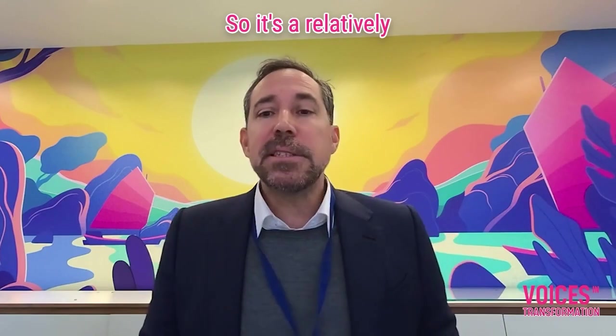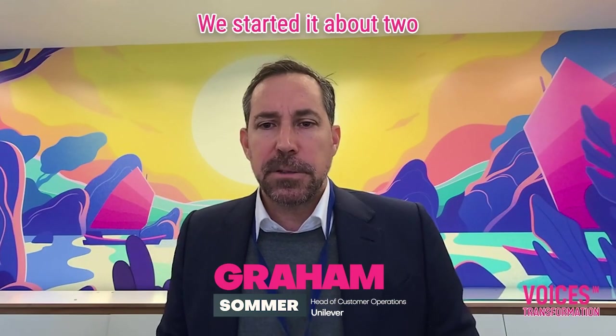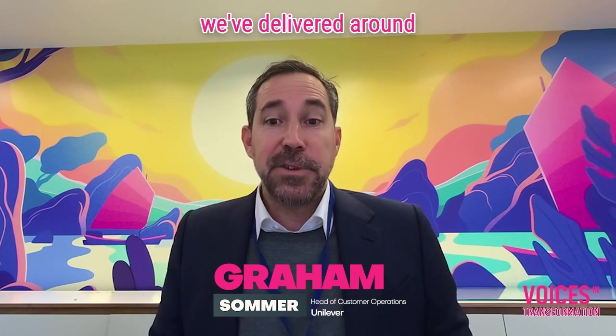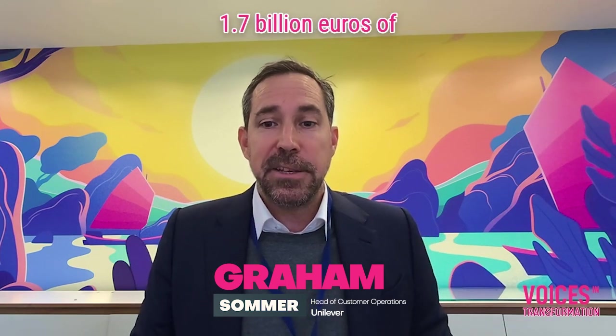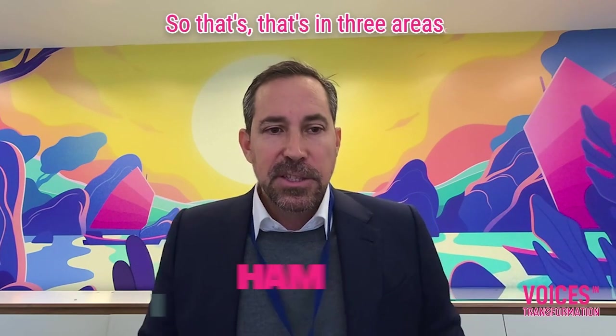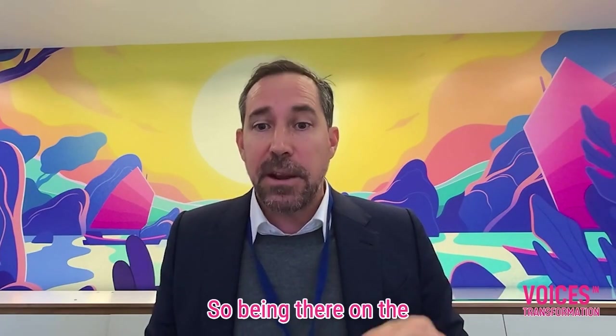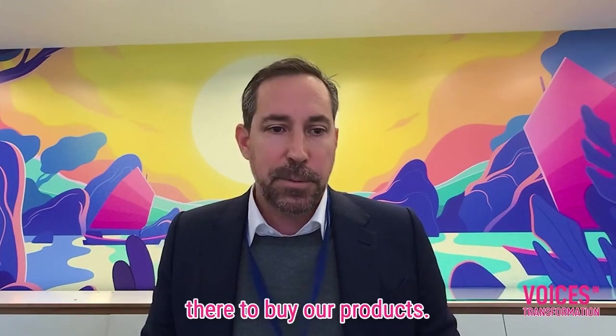The objective of customer operations is to enhance the customer experience. It's a relatively new department — we started it about two and a half years ago — and since its inception we've delivered around 1.7 billion euros of value for the company. That's in three areas. The first area is enhanced service to our customers: being there on the shelf when the consumer is there to buy our products.